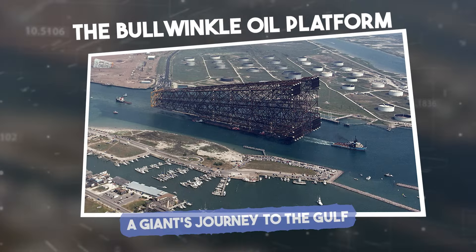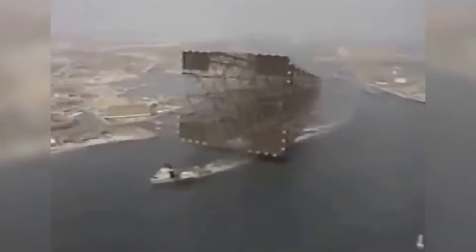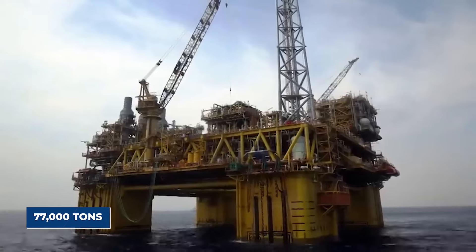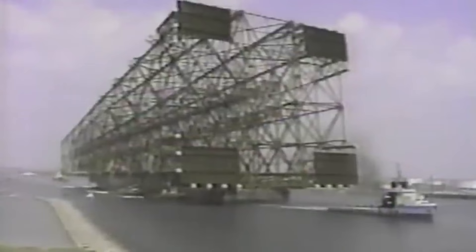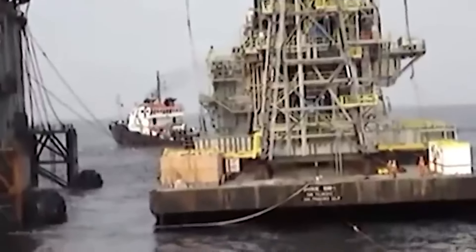The Bullwinkle Oil Platform: a giant's journey to the Gulf. When it comes to offshore oil platforms, they don't come much bigger than Bullwinkle. Standing over 1,700 feet tall and weighing 77,000 tons, this massive structure was one of the largest man-made objects ever to be transported across the open ocean.